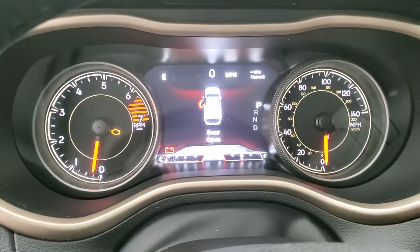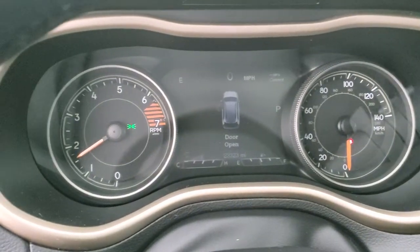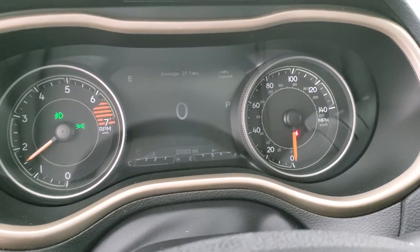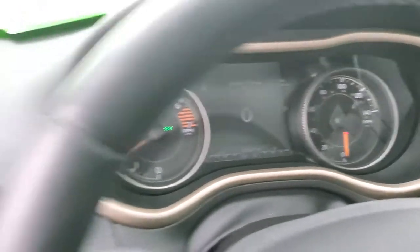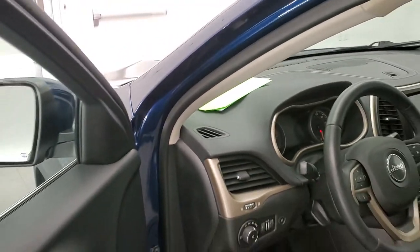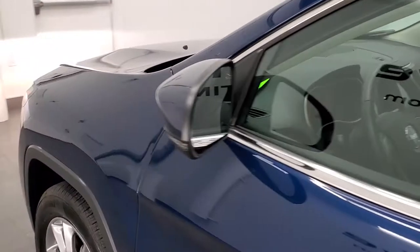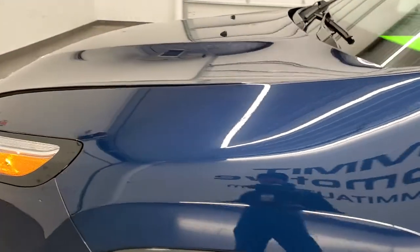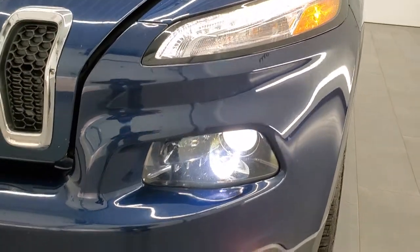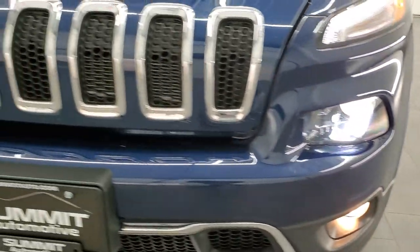Alright, we'll start it up and take a look under the hood. Starts right up — no check engine lights or anything like that. I would personally like to thank you for checking out the video today. Hopefully from this HD video you will have been able to verify the quality, condition, and color of this vehicle. The HID headlamps, LED running lights, and fog lights are all working good.